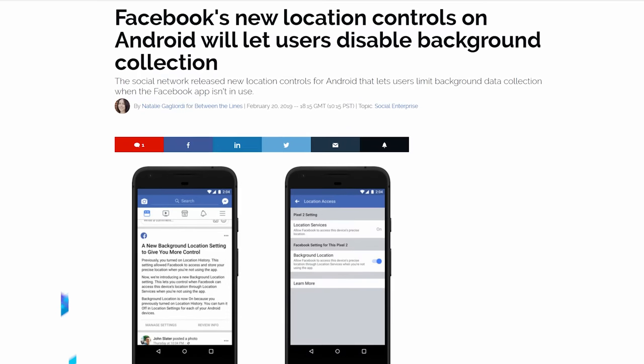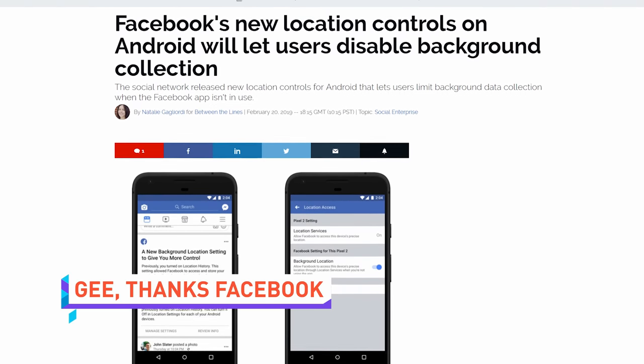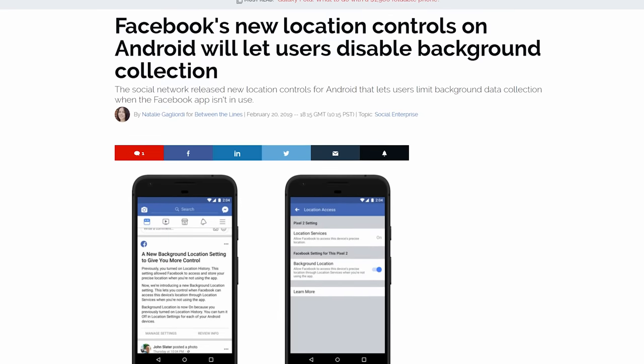Facebook has gone and done everyone a solid by adding an option in its Android app to disable location tracking in the background when the app isn't in use. Imagine that. Why was this on by default anyway? What's wrong with you, Facebook?